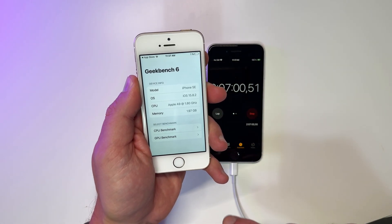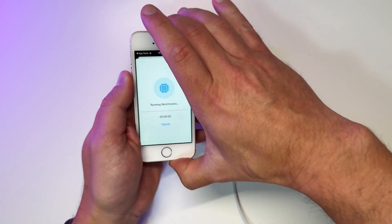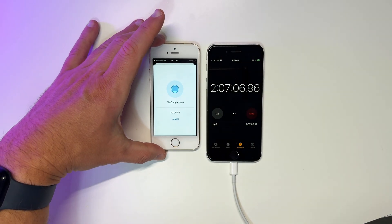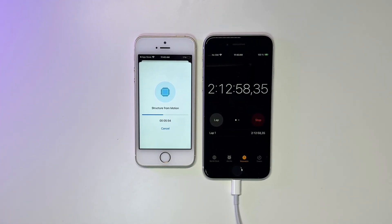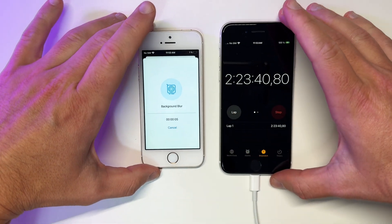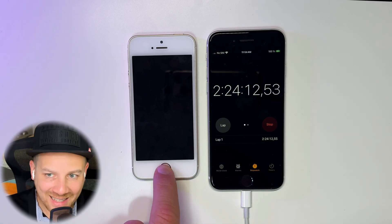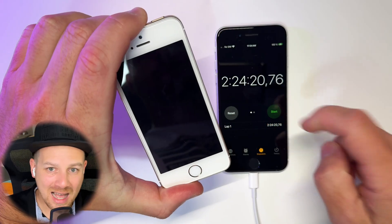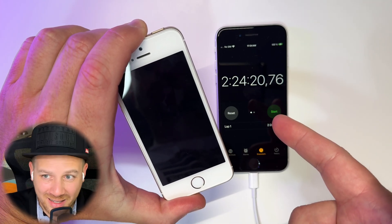Let's run a full GeekBench CPU and GPU test — if this doesn't kill the phone, nothing will. And the phone finally died. The official time is 2 hours and 24 minutes.